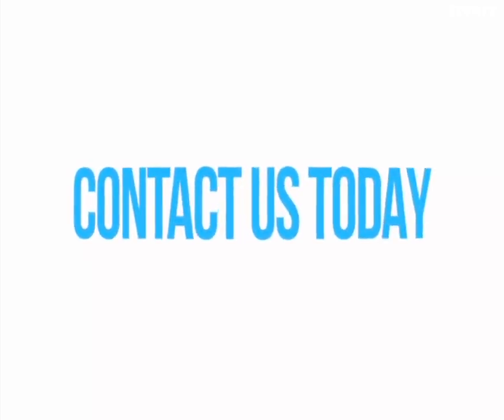Why not check out our custom logo animation, product artwork, YouTube videos, thumbnail artwork, with just 24-hour delivery at low prices. Contact us today.